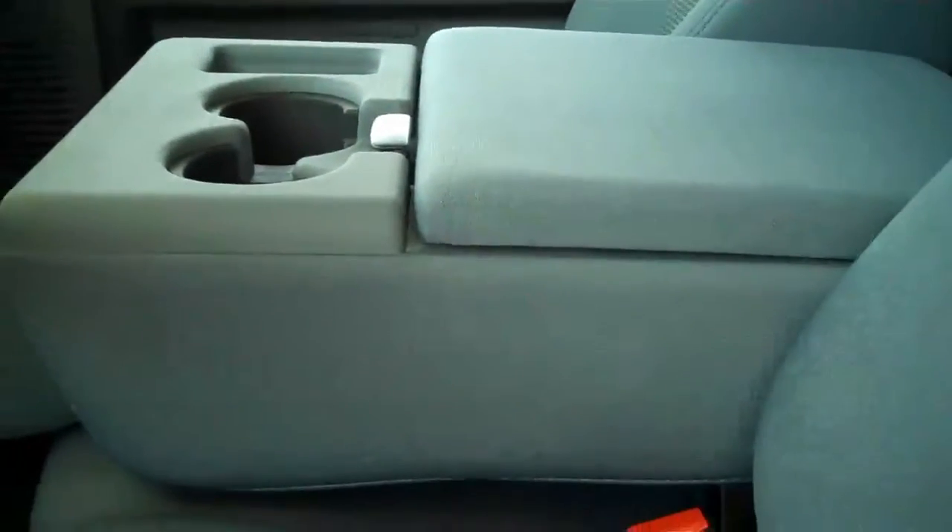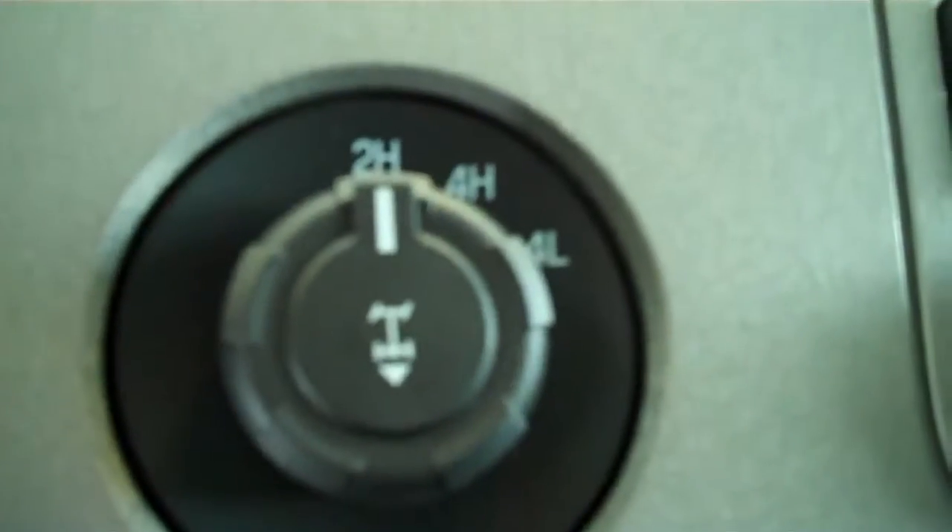This does have the gray cloth interior. The center console does fold up to another seat, making this a six-passenger vehicle. You can fit six people in here very comfortably. This is a four-wheel drive.